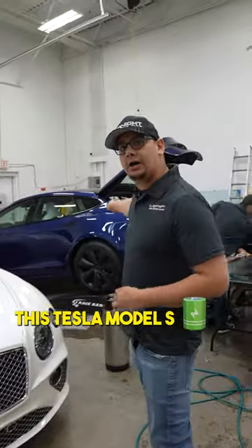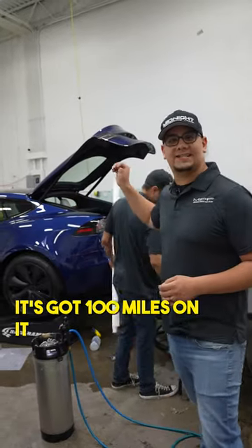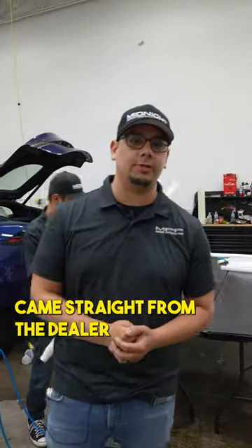This Tesla Model S — we did full PPF. Beautiful color, it's got a hundred miles on it, came straight from the dealer.